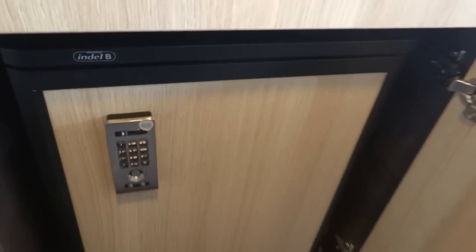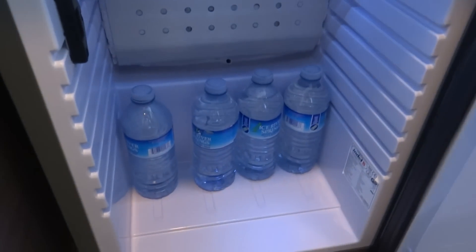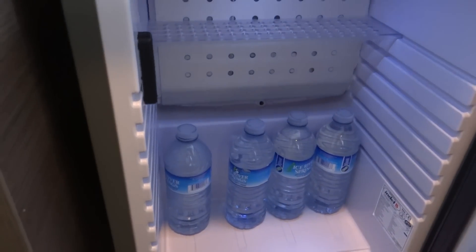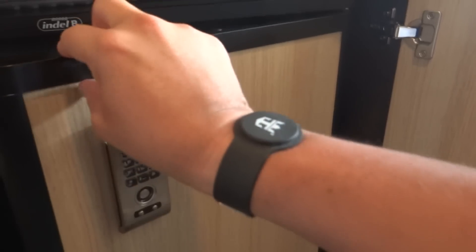You do have your refrigerator — highly recommend. Stock up on water versus going downstairs and getting them from the bar. If you have a drinking package — which is highly recommended — get two at a time, bring it into your room and you're good to go.